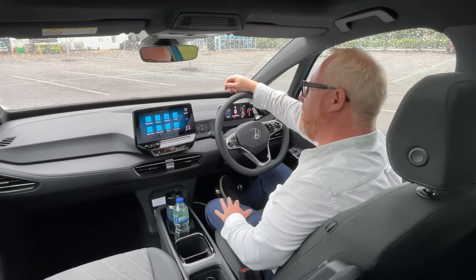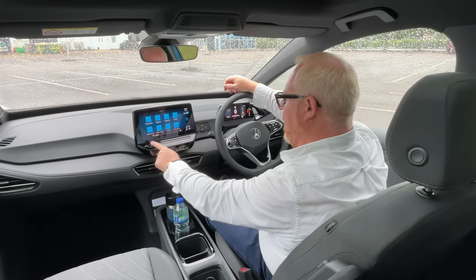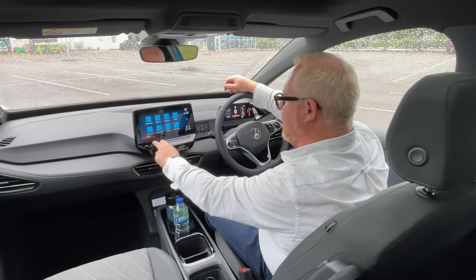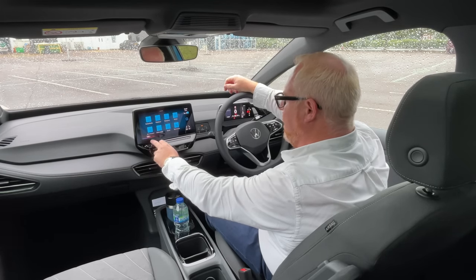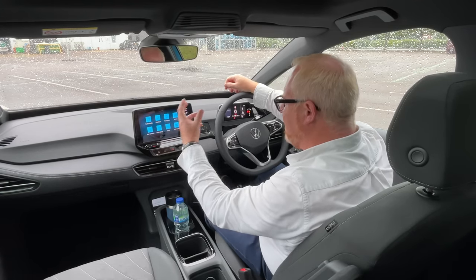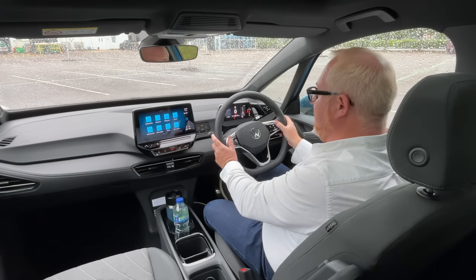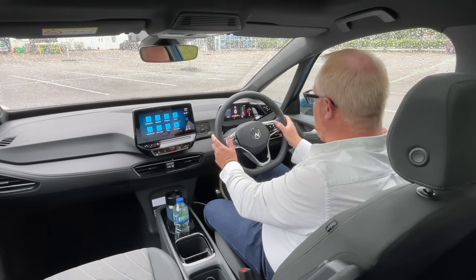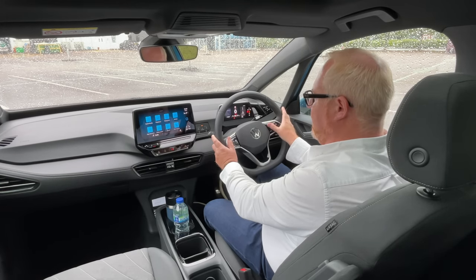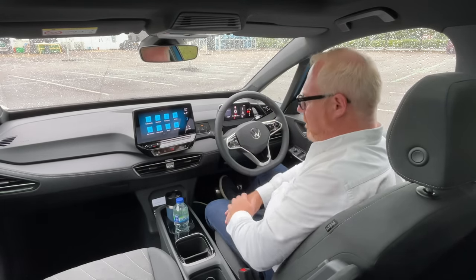What they've also retained are these infernal touch-sensitive controls — slide for volume, heating and ventilation at the side — and you end up touching things by accident. They're also not illuminated at night. The buttons on the steering wheel are still capacitive touch with haptic feedback. It's just not good enough in my opinion. Why have you stuck with this ridiculous touch-sensitive stuff, Volkswagen?